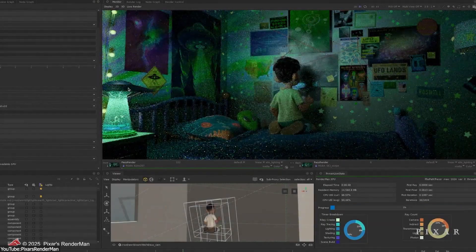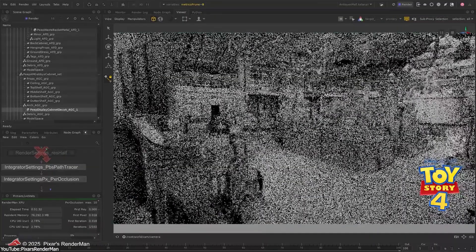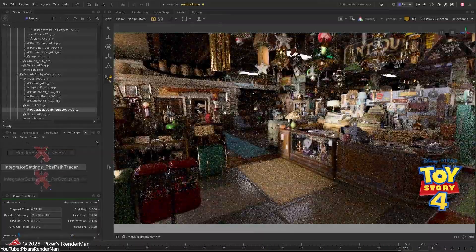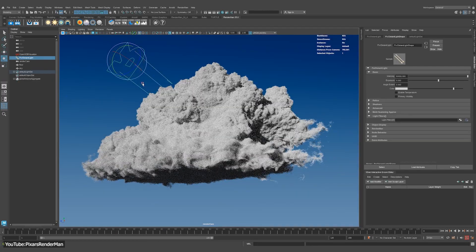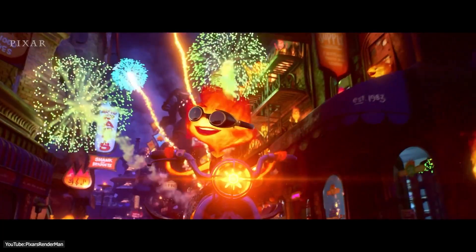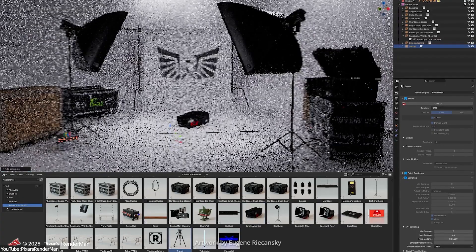The highlight of RenderMan 27 is the RenderMan XPU, Pixar's hybrid CPU plus GPU render engine, which is now officially ready for final frame rendering — not just previews. In previous versions, the XPU was mainly used for interactive look development, but now it can handle full production quality frames, effectively stepping in for the older RIS, which was a CPU-only engine.